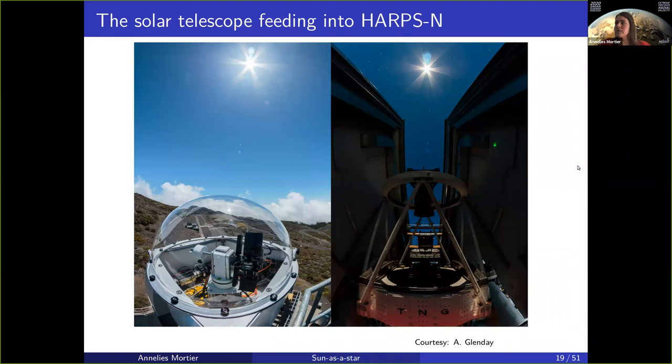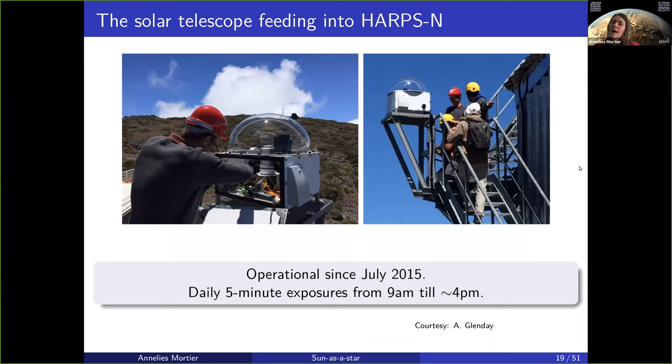You can actually see a little bit of the outline of the building that contains the large telescope, the TNG. So it sits on its own little platform under its own little cute dome and just observes the sun daily from 9 a.m. until about 4 p.m., or whenever the observer for the night stops the observations. We've been observing since July 2015, taking five-minute exposures every day. It works automatically and is under a dome, so it even works when it's cloudy.